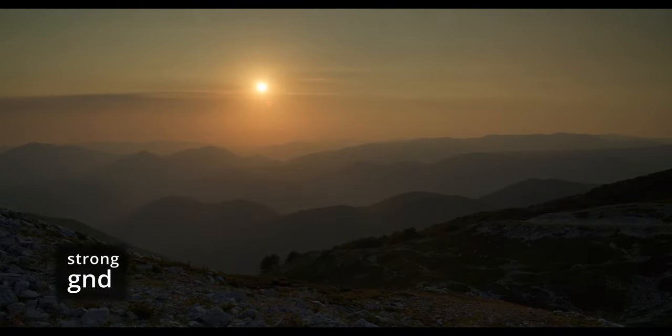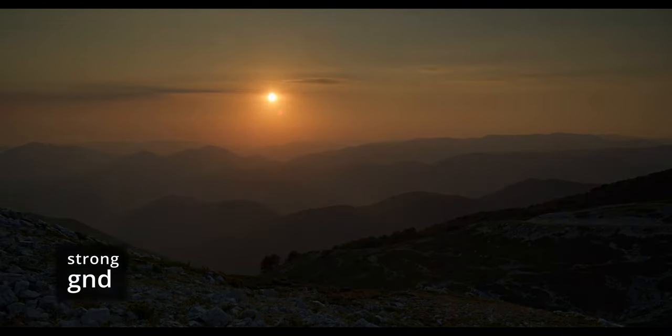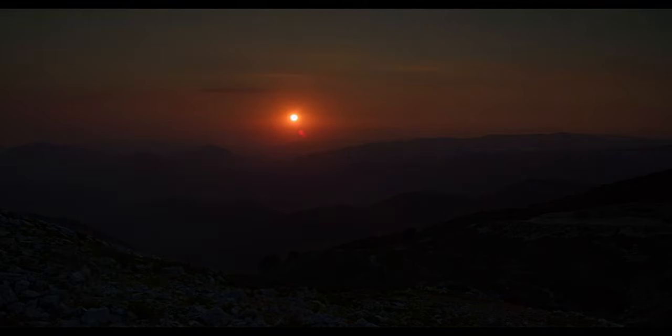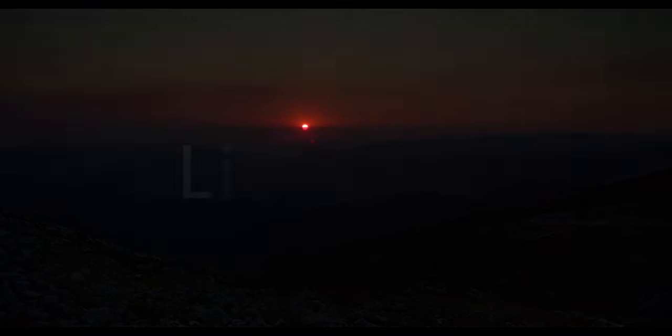These filters can look quite organic, and I think most of the time you will not notice that there was a filter applied at all, especially if there is no direct comparison.